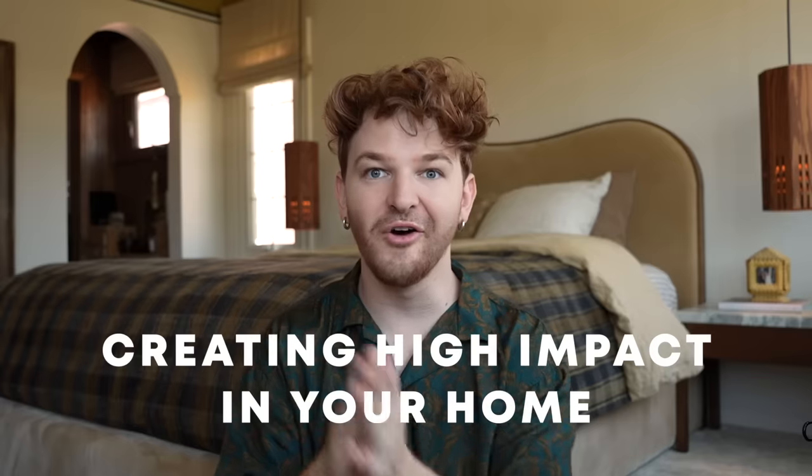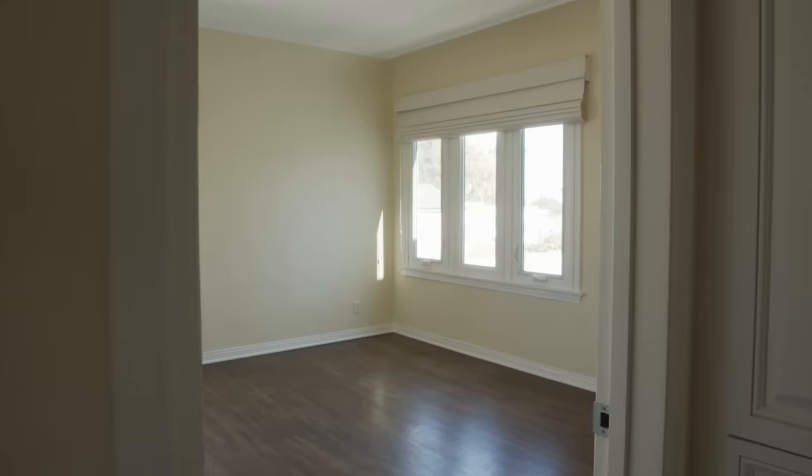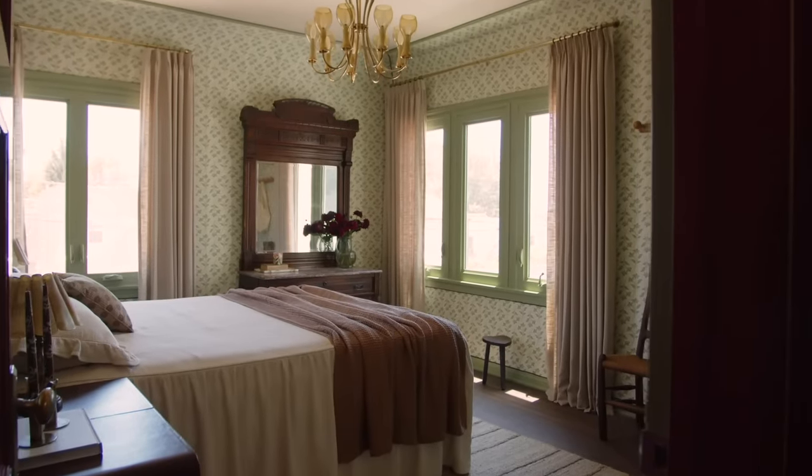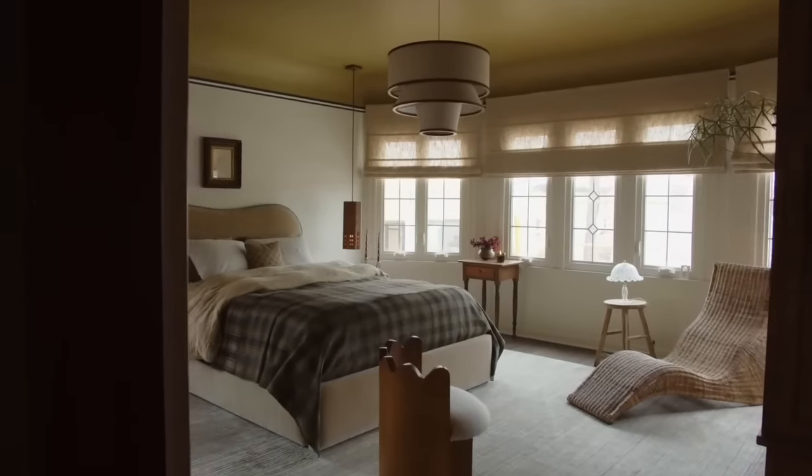Hi everybody, Drew here from Lone Fox. Today we have a video all about creating high-impact design choices in your home on a budget — and these are also clever ways to make those design decisions. I went through so many of my videos this weekend and picked out 10 tips that I think are the biggest, high-impact, most budget-friendly tips that you yourself can do in your house, starting today.